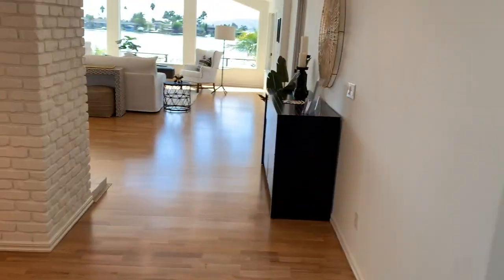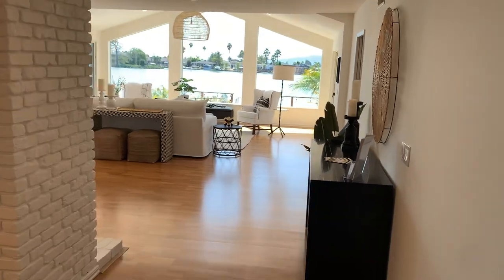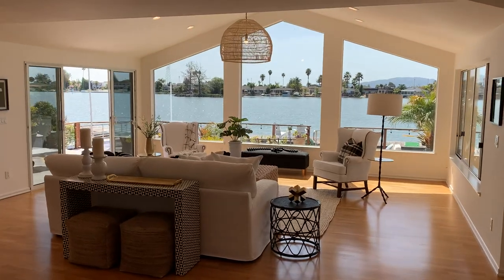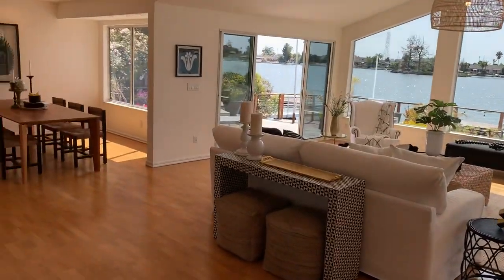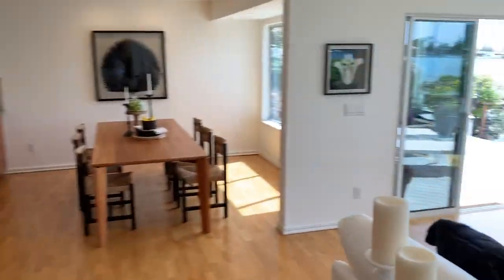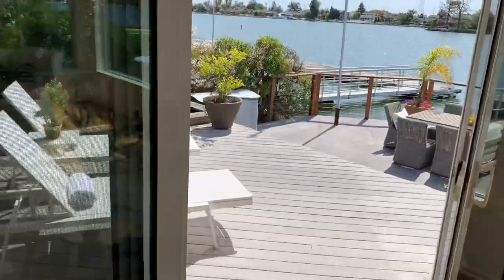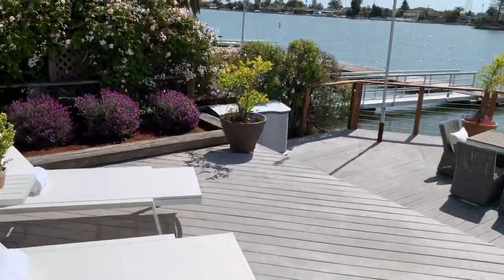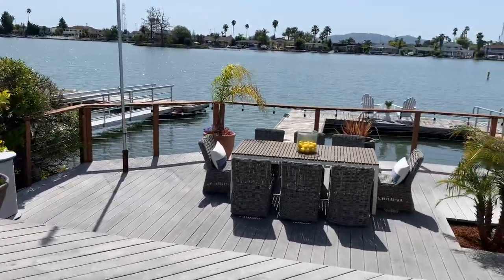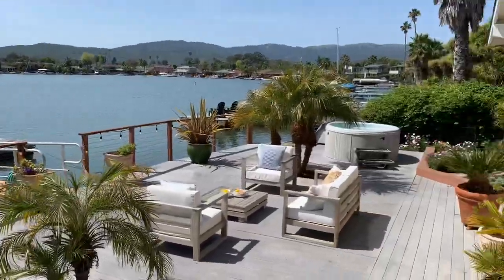As we walk in, our eyes are drawn automatically to the outdoor space, so we might as well head out there. This great room has magnificent views, beautiful hardwood flooring. We'll head outside first since that's the best spot of the house — trex decking here, multiple sitting areas, beautiful landscaping.